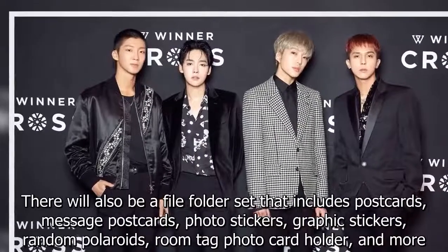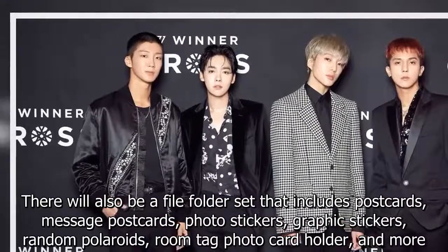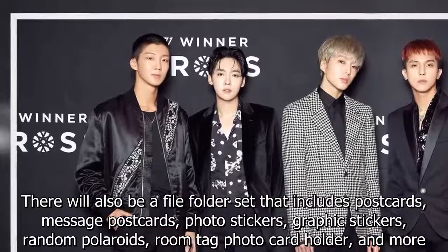There will also be a file folder set that includes postcards, message postcards, photo stickers, graphic stickers, random polaroids, room tag photo card holder, and more.